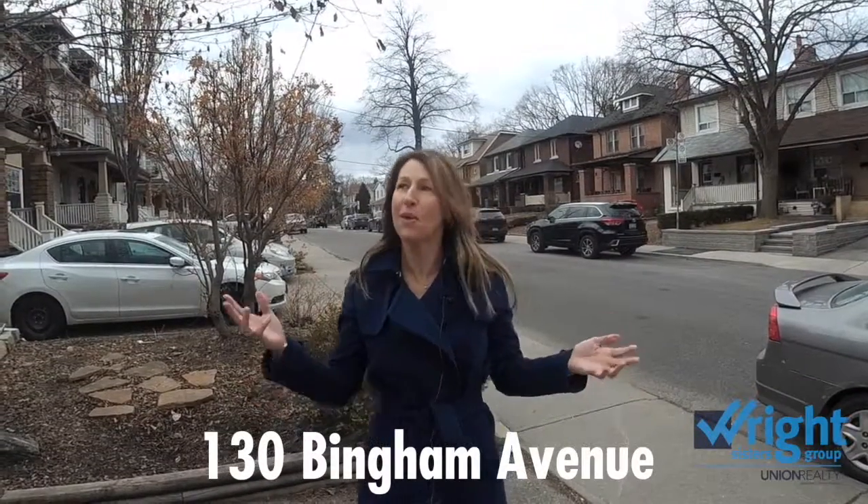Melanie Wright from the Wright Sisters — I want to invite you to join us at 130 Bingham Avenue. It's coming to the market soon, so for more information visit info at WrightSisters.com.